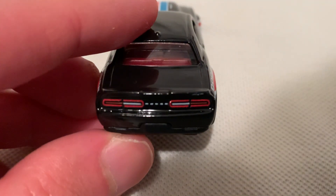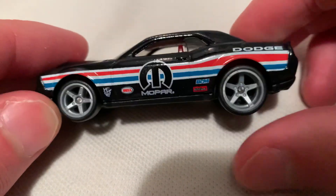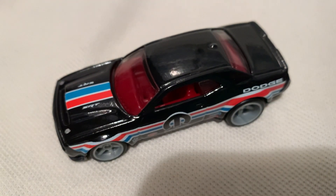You got your headlight details and grille details, taillight back there of course. Very awesome — love the stance overall. Alright, so there you have it. Thanks for watching. Please check out my other videos and keep collecting.